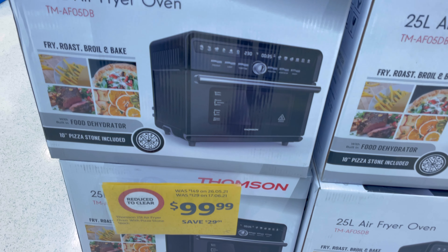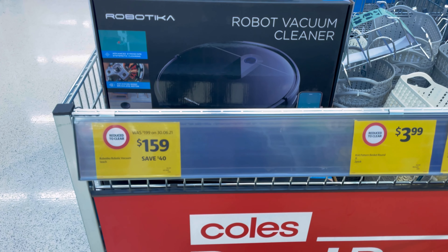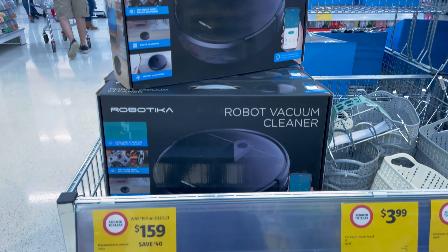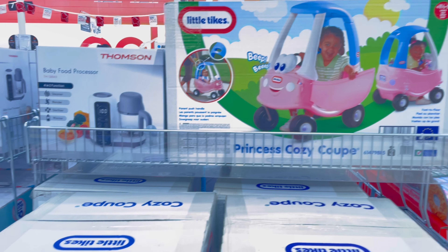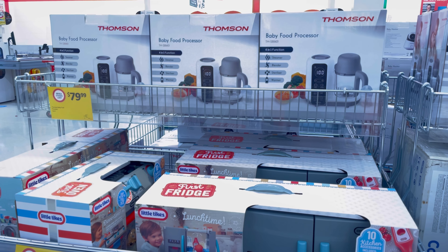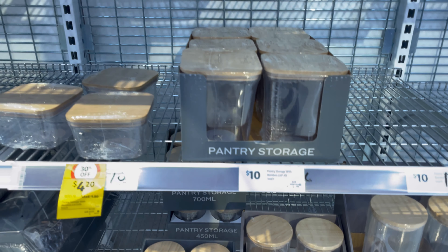Also in this Coles Greenslopes they have special buys, like this 25-liter air fryer oven for only $99.99. They also have a robot vacuum cleaner for $159, and some kids' toys as well. Just keep in mind that these special buys are not available in every Coles store. For example, here on the Brisbane Southside they're available at Greenslopes and Mount Gravatt, but not much available at Coles Garden City.